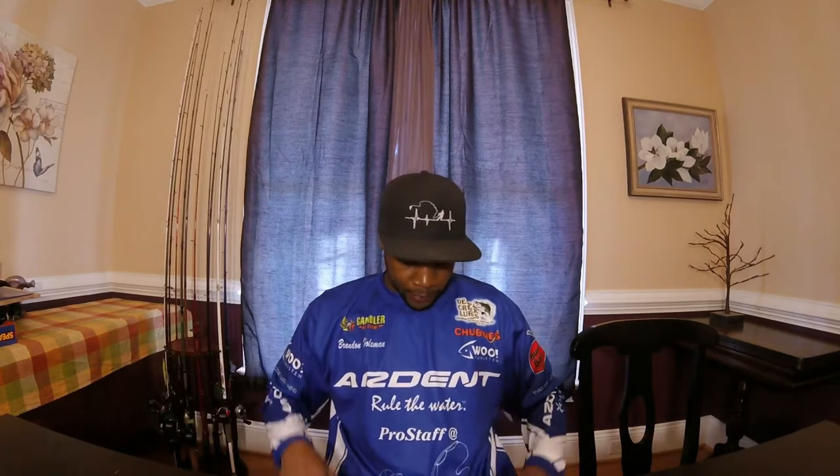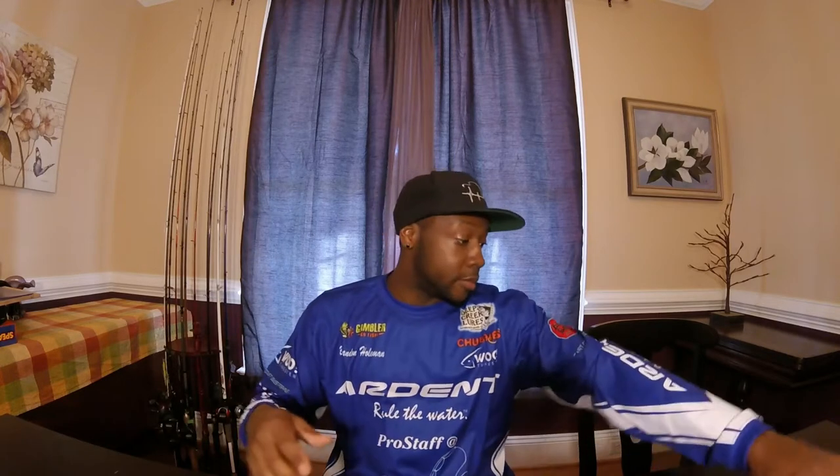You're probably wondering what this thing is I have on — this is my tournament jersey. I'm not sponsored by all of these different brands on this jersey, just a few. But in order to be part of tournaments and part of the Big Coffees Outdoors Magazine team, which I am, this is something I need for some of these tournaments.